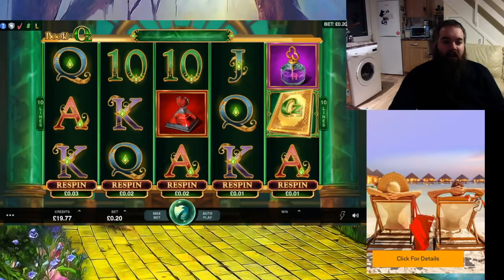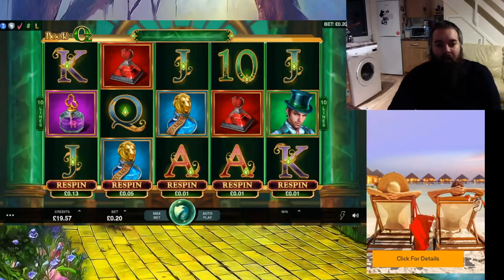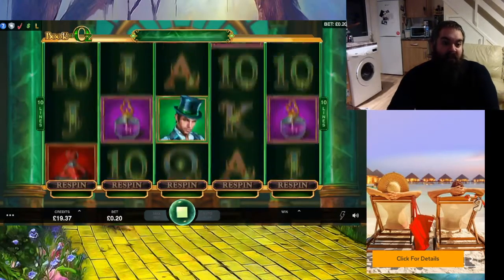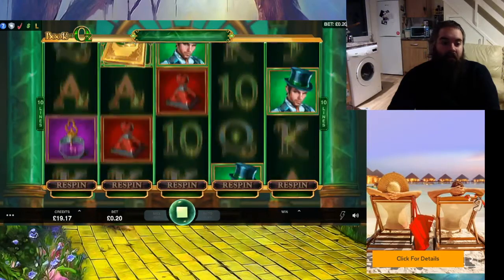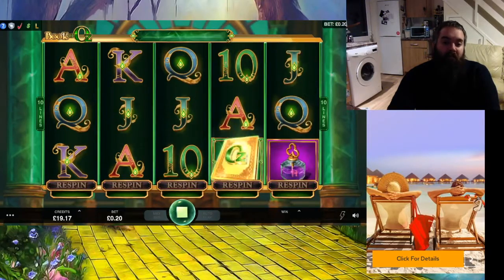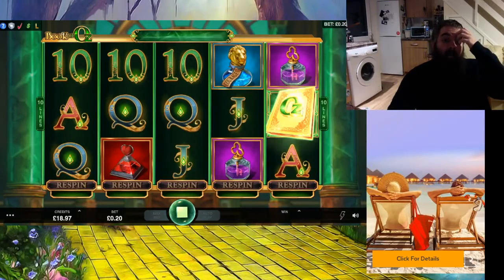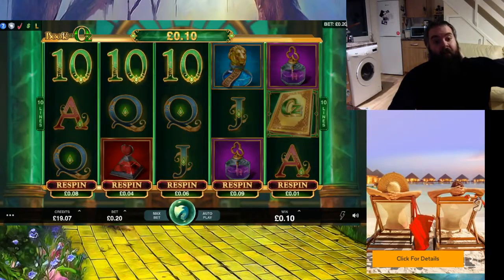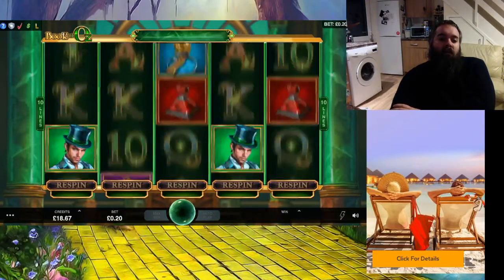I'm probably going to set a bottom line of 18 quid on this one because it's just ripping me off. It's not doing much of anything — a few little wins here and there, a couple of teasers. I really want to be seeing a bonus on something. I'll keep you with me for the last few spins, unless something drastic happens, which I would love it to do.